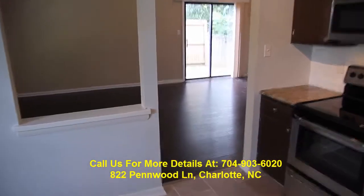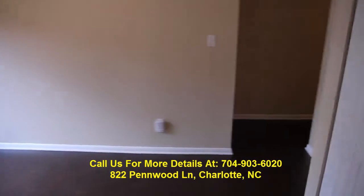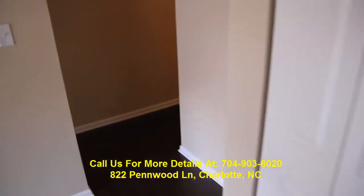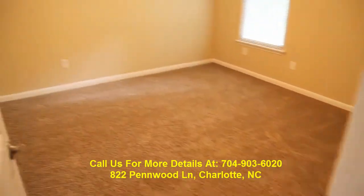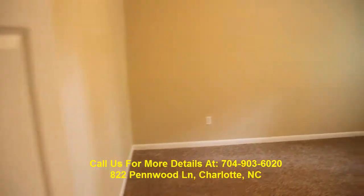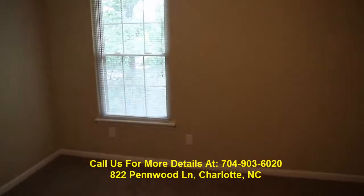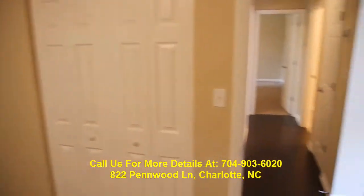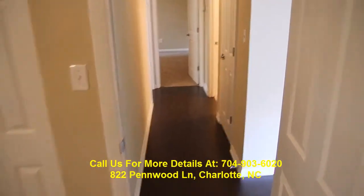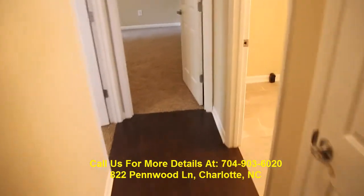Then you keep walking and come into the hallway. We've got bedroom number one, which has been renovated as well. Everything has been done in this house. We've got all brand new windows, a newer architectural roof, and a new AC unit out back. Everything's pretty much been gone through.